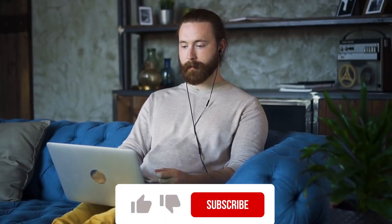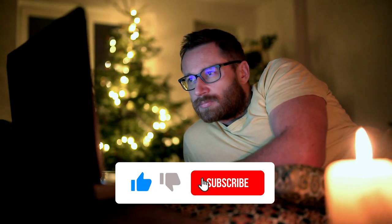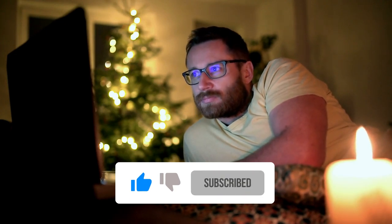So that was all about today's video. Don't forget to hit the like button and subscribe to the channel for more videos like these.